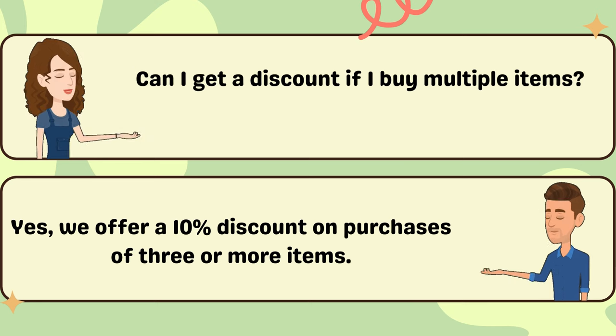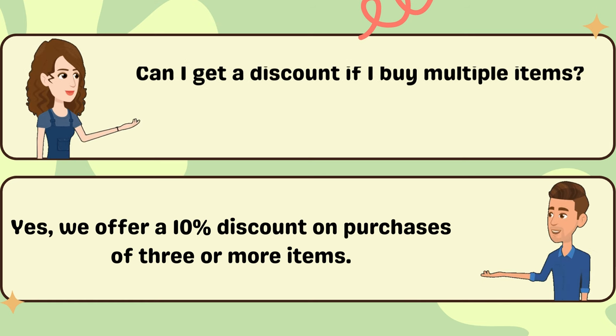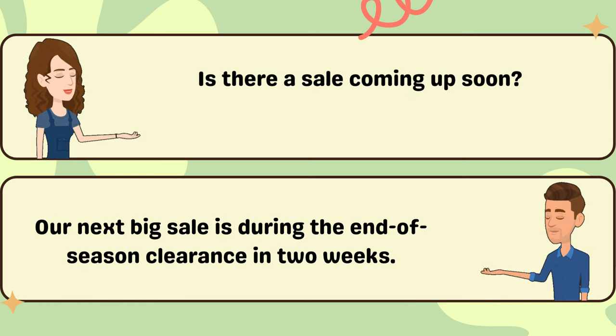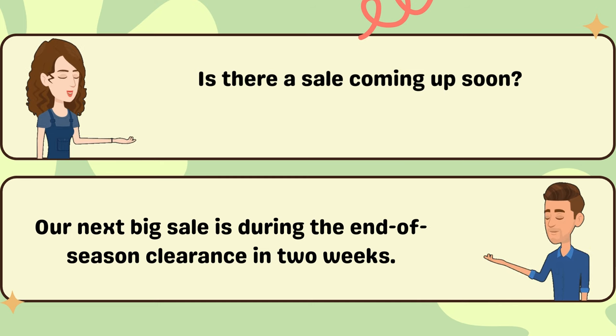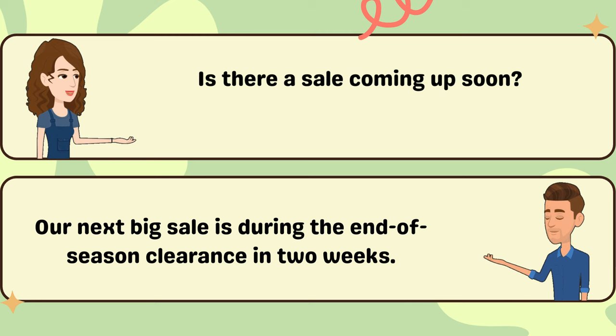Can I get a discount if I buy multiple items? Yes, we offer a 10% discount on purchases of three or more items. Is there a sale coming up soon? Our next big sale is during the end-of-season clearance in two weeks.